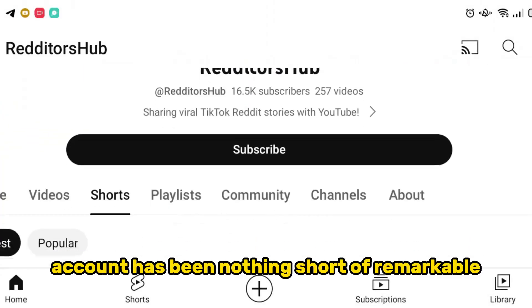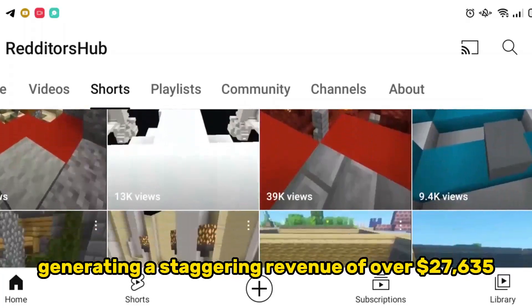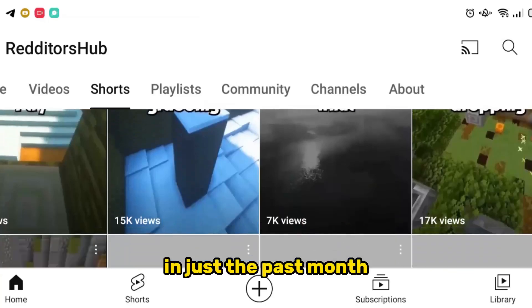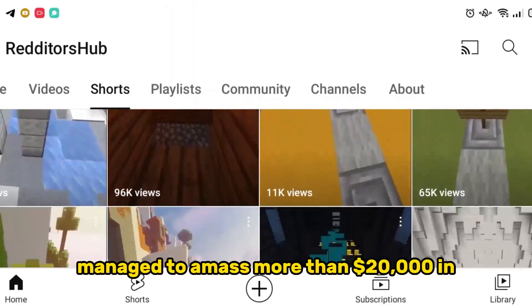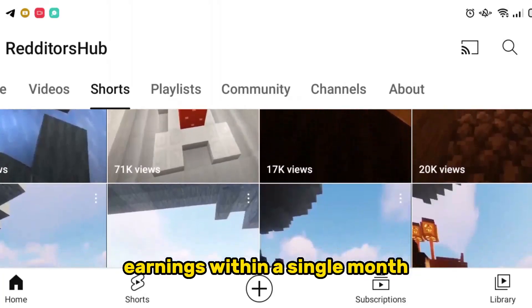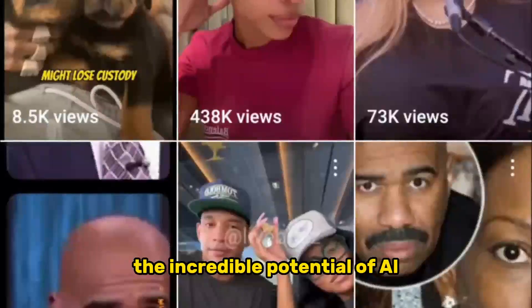This AI CAD account has been nothing short of remarkable, generating a staggering revenue of over $27,635 in just the past month. Simultaneously, our AI ImageStory account managed to amass more than $20,000 in earnings within a single month. These remarkable feats were achieved through harnessing the incredible potential of AI.